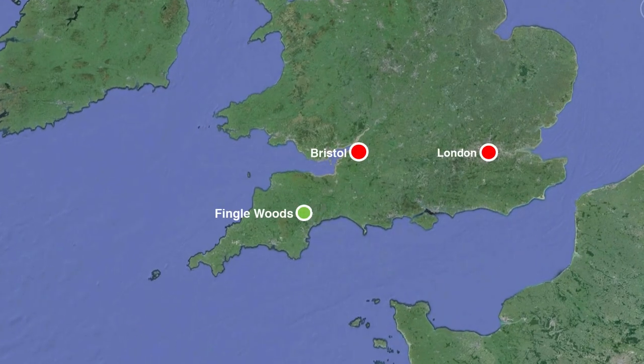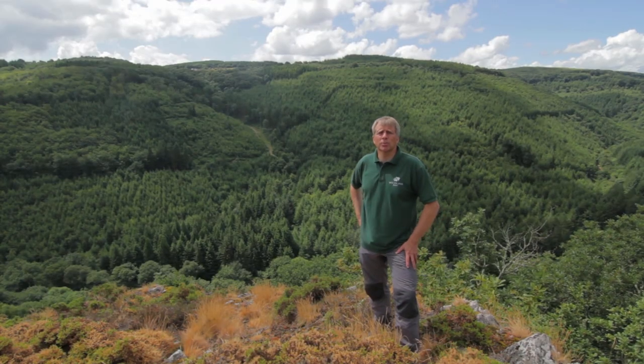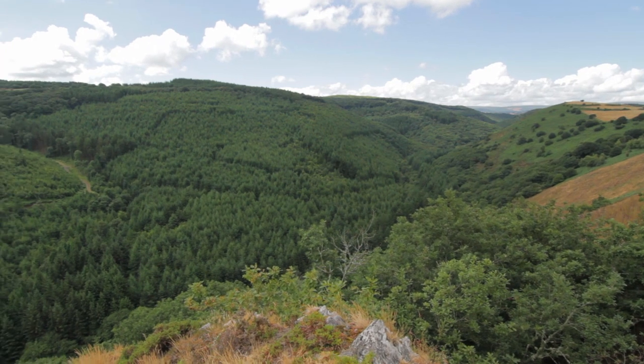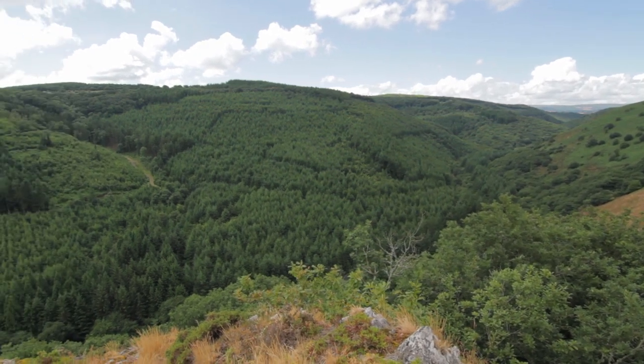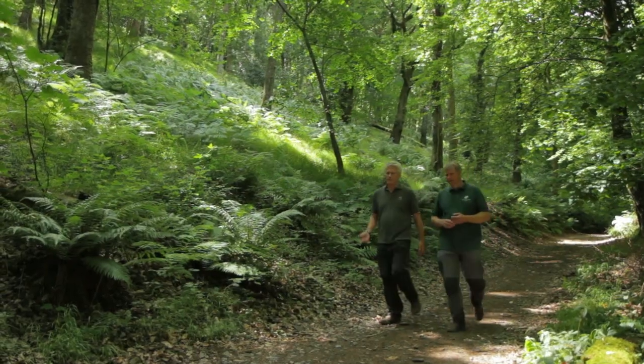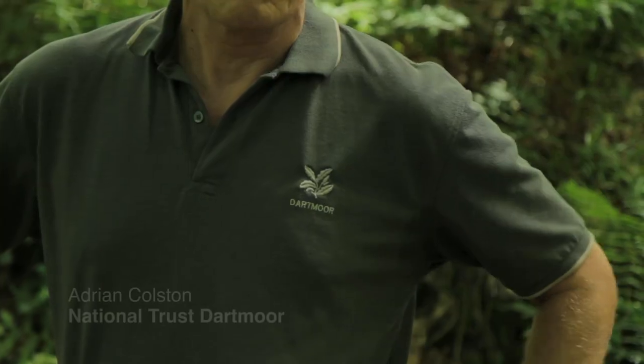Fingal Wood is a magnificent ancient woodland on the northern edge of Dartmoor National Park. The Woodland Trust are looking to purchase the landscape behind me to restore the habitat and to protect the site for people and for wildlife. Ancient woodland is so important that two of the UK's largest woodland conservation charities are working together for the first time to protect this site.